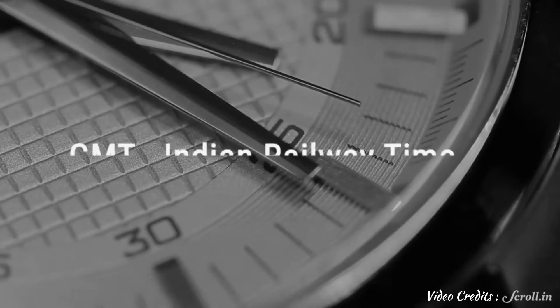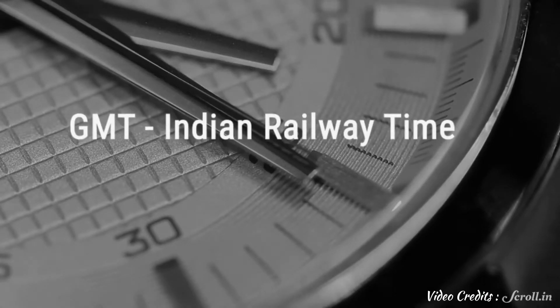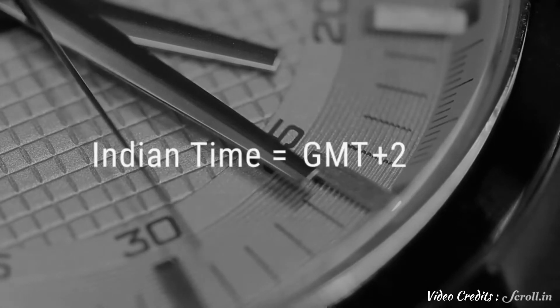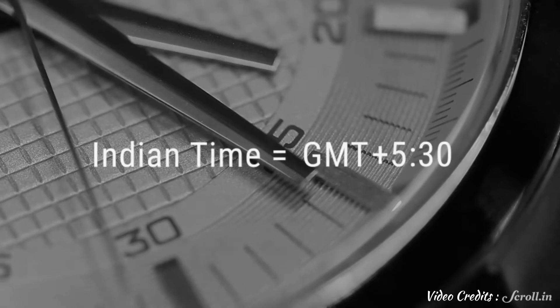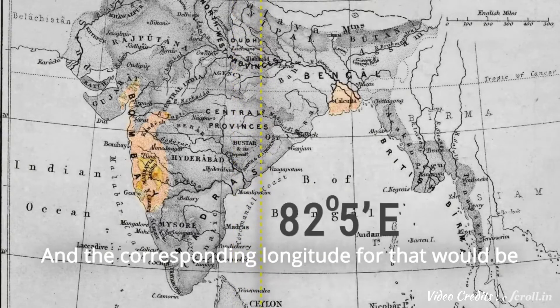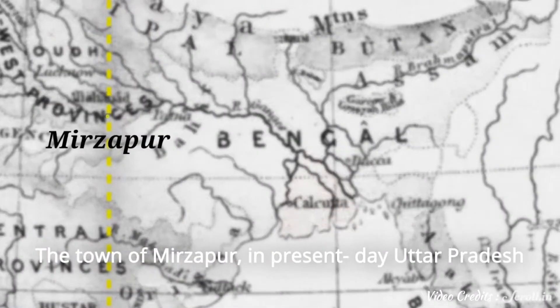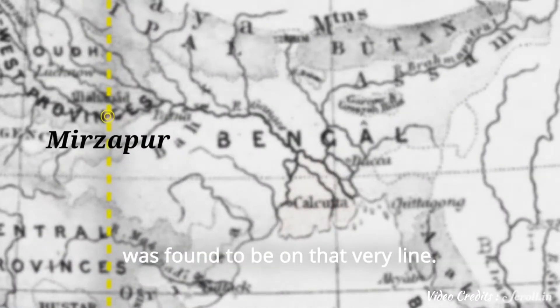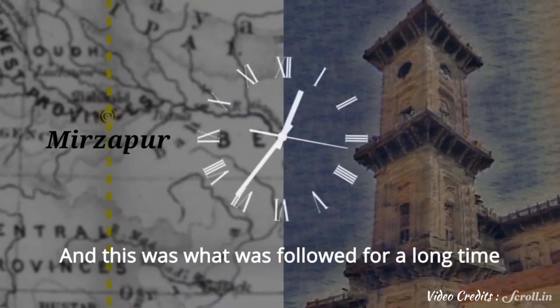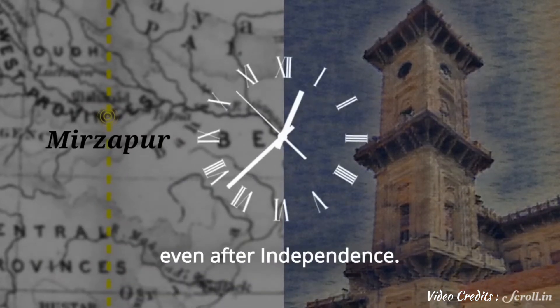But the difference between GMT and Indian Railway Time was considered imperfect. There was a pressing need to make Indian Time ahead of GMT by exactly 5.5 hours, and the corresponding longitude for that would be 82.5 degrees east. The town of Mirzapur in present-day Uttar Pradesh was found to be on that very line, and a clock tower constructed in 1891 was officially designated to show Indian Standard Time — a standard that continued even after independence.